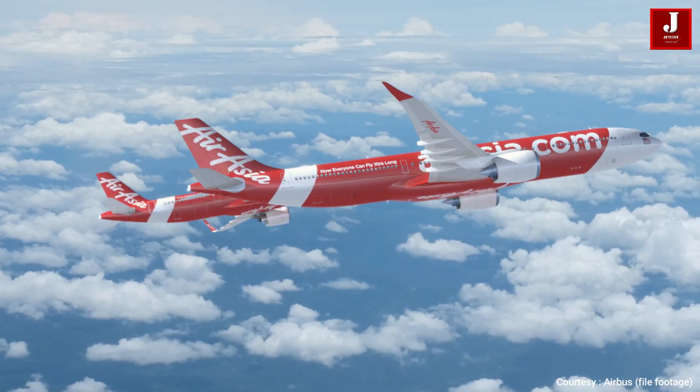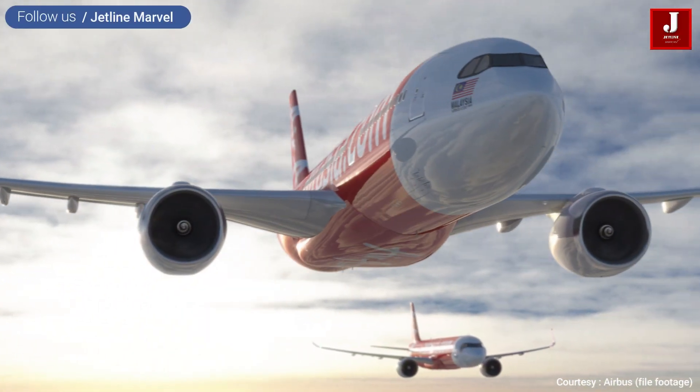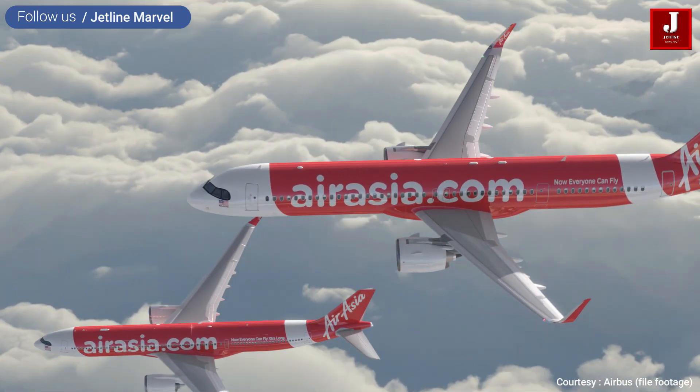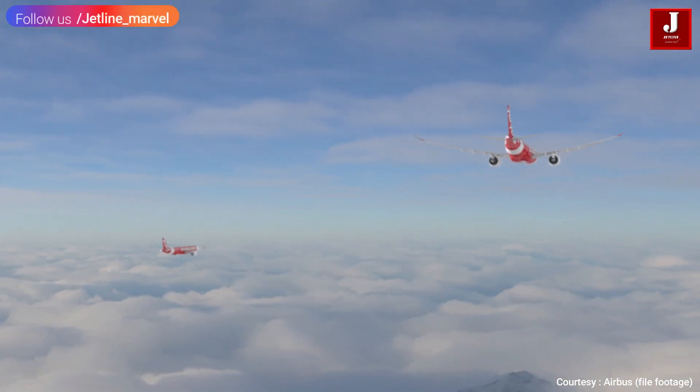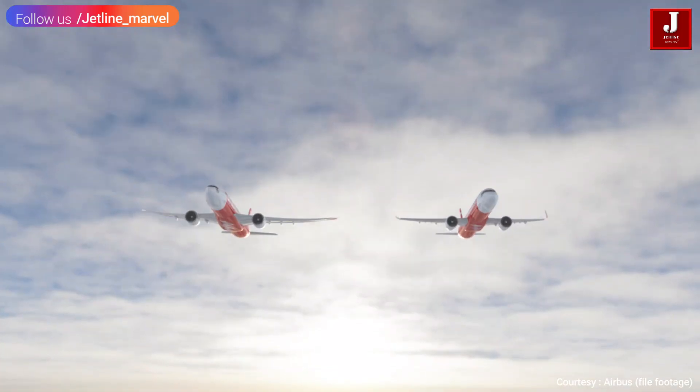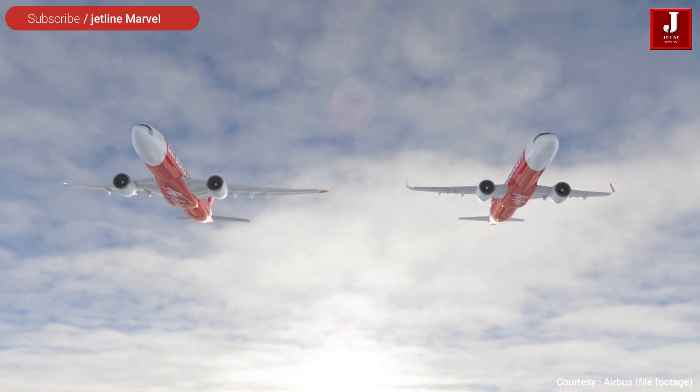While the A321XLR may appear to be similar to other commercial jets in the Airbus A320 family, it has several features that set it apart. It is more fuel-efficient than other narrow-body commercial jets.